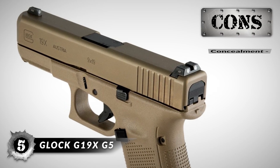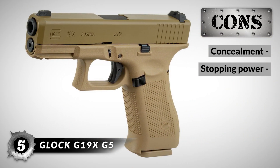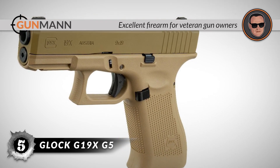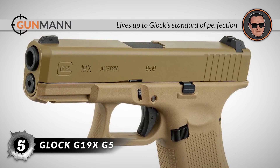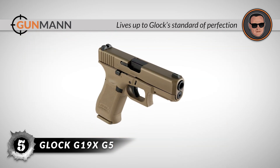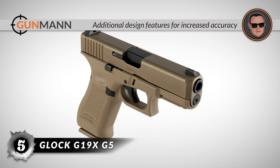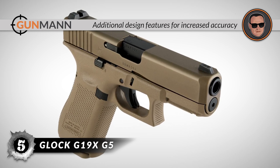However, it is not as easy to conceal, and it has less stopping power than higher calibers. All in all, this is an excellent firearm for veteran gun owners. The G19X can perform in any given situation and lives up to the Glock standard of perfection. It has additional design features for increased accuracy and no finger grooves for a sure grip and versatility.